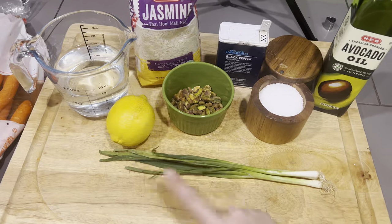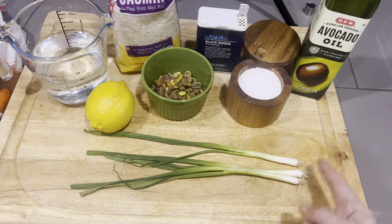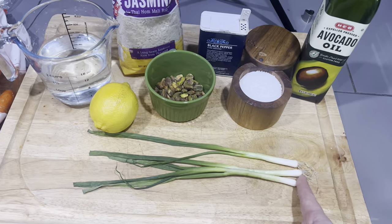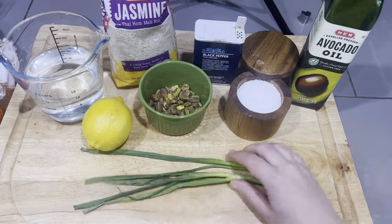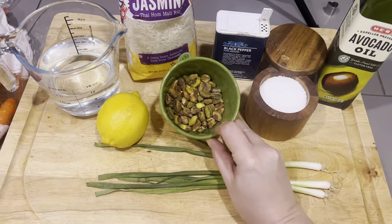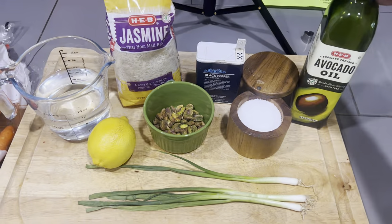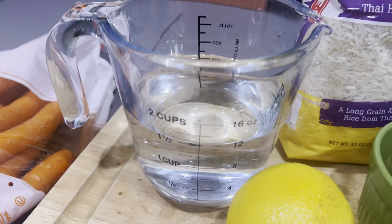I'm going to take the zest off this lemon. You need two green onions — mine are looking a little sad so I have three. We're going to separate the whites from the greens: we're going to use the whites in the cooking of the rice, then use the greens as garnish for the rest of the meal. You're going to need an ounce of pistachios — I'm going to chop these into smaller pieces. Salt, pepper, two teaspoons of avocado oil, and one and a half cups of water.